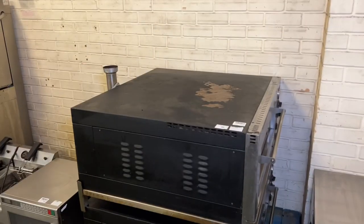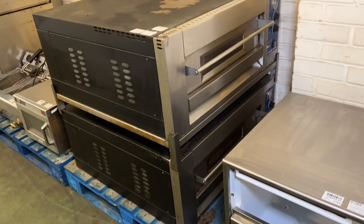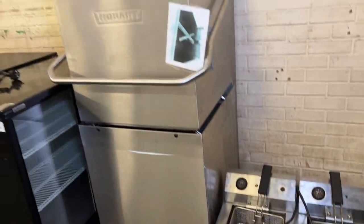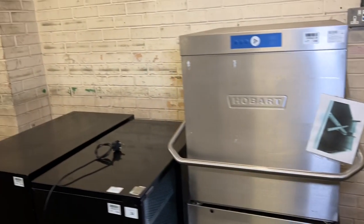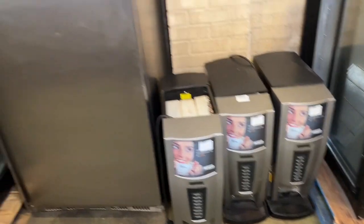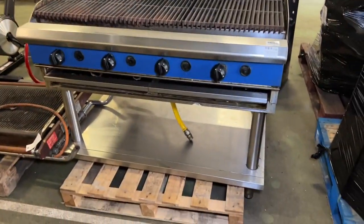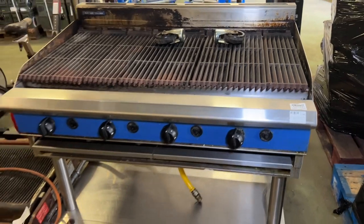At lot 1265 we have a Blue Seal double deck pizza oven, the DM4 model. We also have the Hobart pass-through dishwasher, the AMS900. We have more refrigeration pieces in this part of the auction. Quick lot check — at lot 1279 this is the Blue Seal natural gas chargrill with a leg stand.